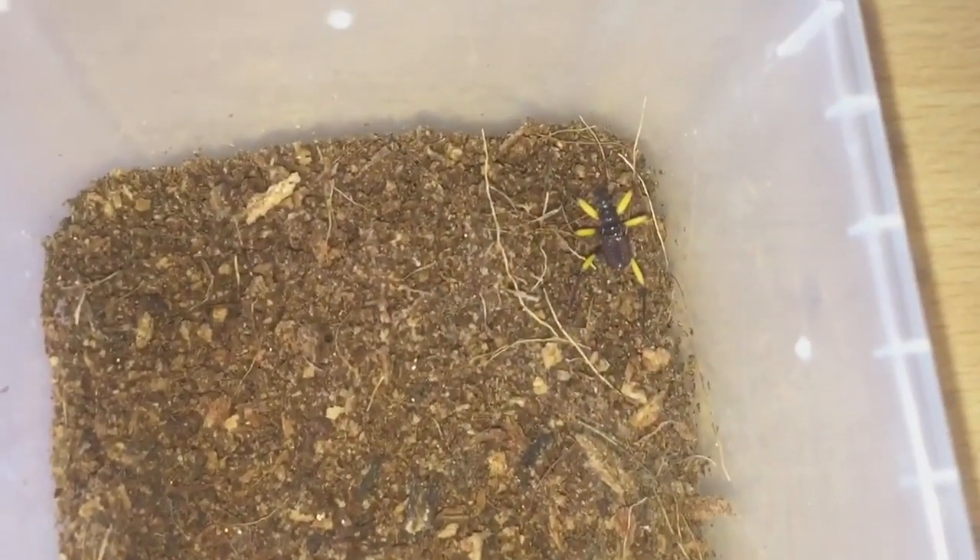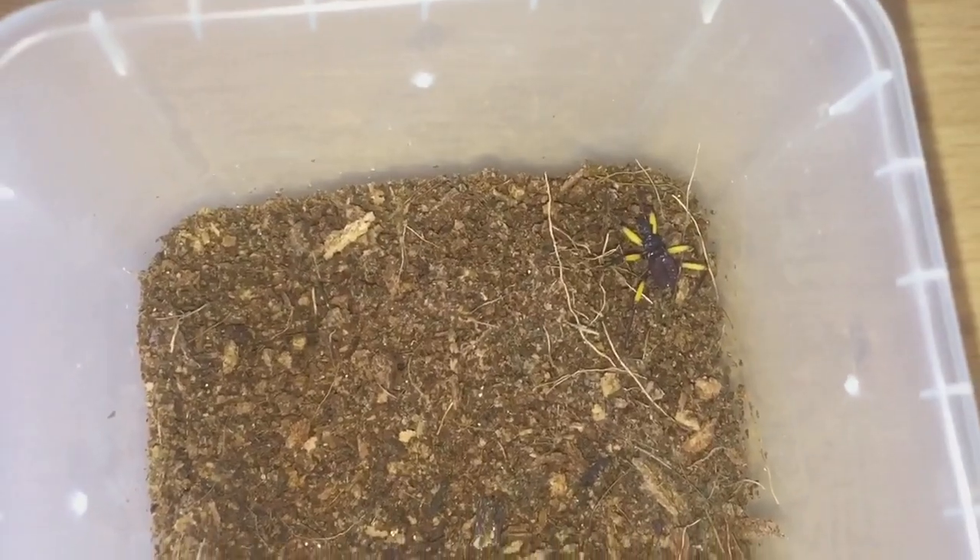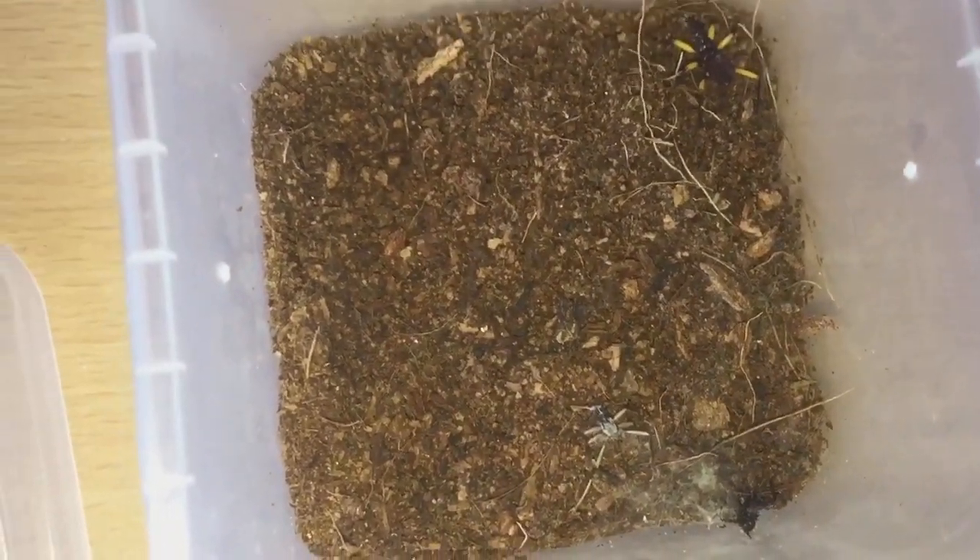There we go everyone — there it is! It looks a lot bigger than it did, and there's the moult just there. Let's just quickly take the moult out while I'm here.